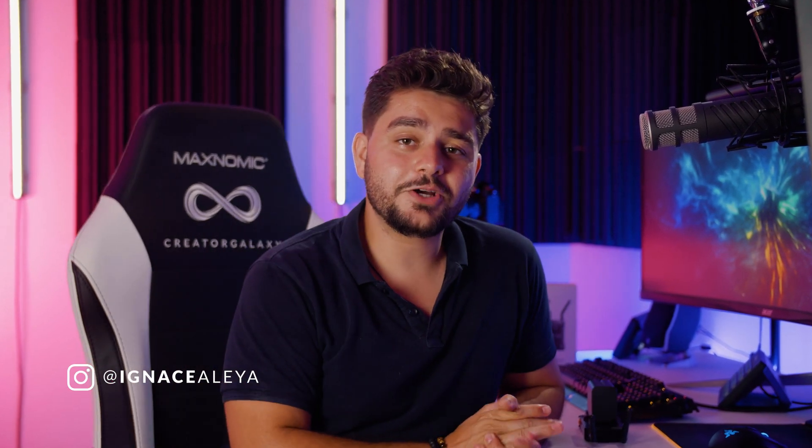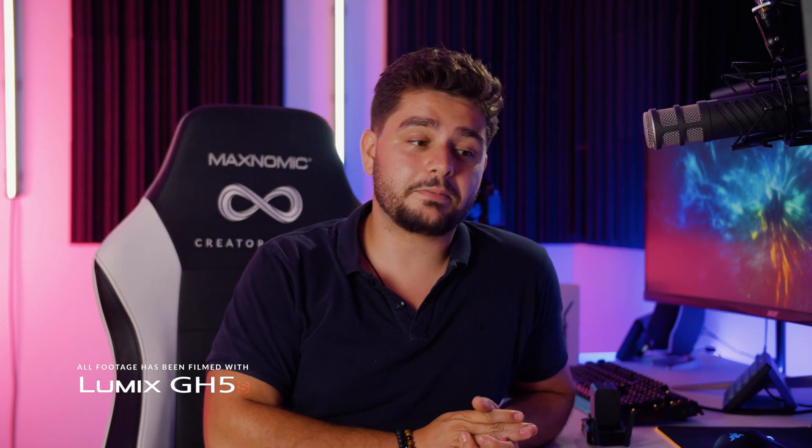Hey, what's up ladies and gentlemen, I'm Inezlea and welcome to another video. In today's video we're going to be talking about some really cool and exciting updates that came to Adobe Premiere Pro that you should definitely check out.